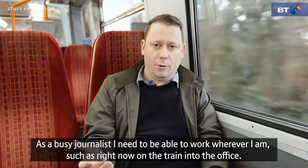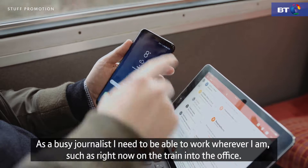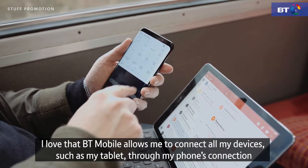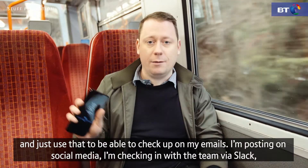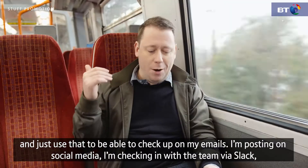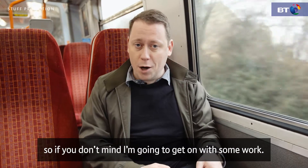As a busy journalist I need to be able to work wherever I am, such as right now on the train into the office. I love that BT Mobile allows me to connect all my devices, such as my tablet, through my phone's connection — to check up on emails, post on social media, and check in with the team via Slack. So if you don't mind, I'm going to get on with some work.